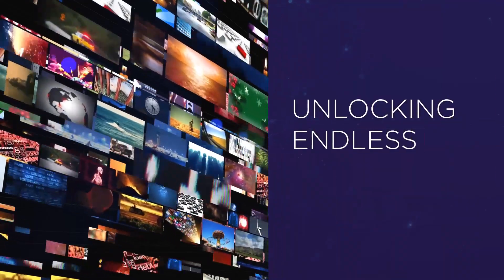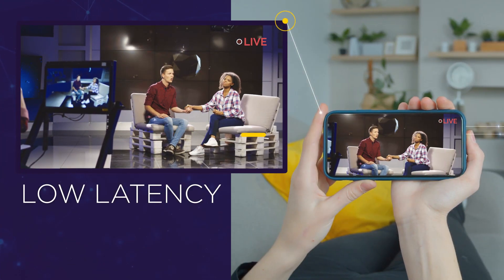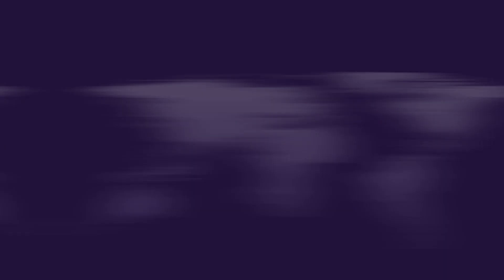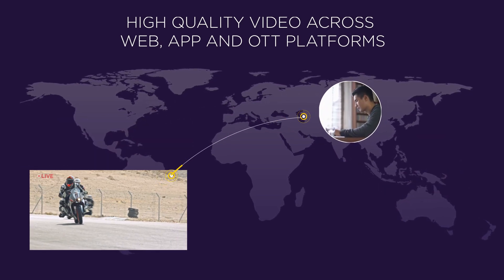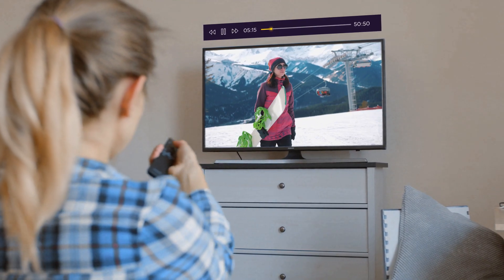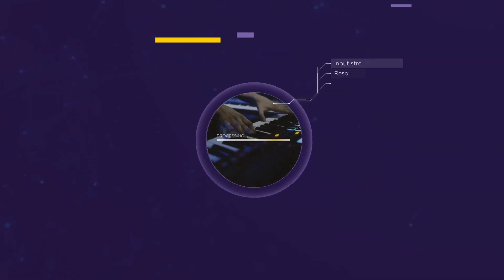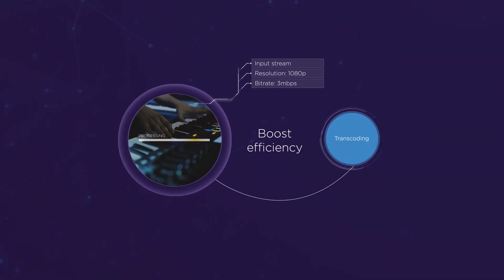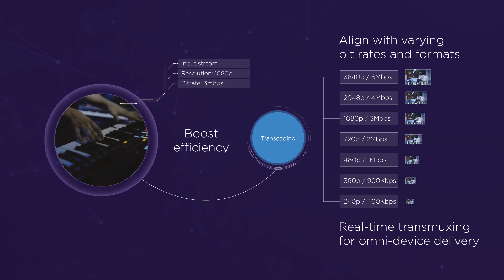Our platform supports an endless portfolio of video possibilities. Live stream with low latency and zero buffering. Share high-quality video from multiple sources to multiple platforms on demand, all with instantaneous startup. And give users flexibility to interact with your content with DVR capability. Transcode your original files to deliver great content to any device, with adaptive bitrates and transmuxing in real time.